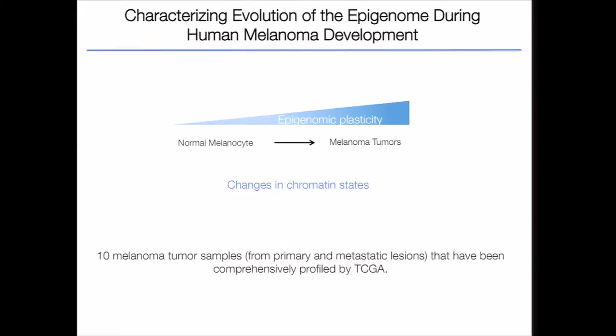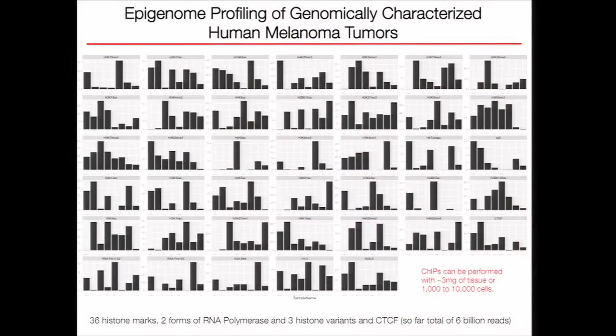Next, we switch our focus from cell line data and would like to know what is happening from normal melanocytes to melanoma tumors. For this purpose, we acquired 10 melanoma tumor samples profiled by the TCGA project. We had to optimize our HD-ChIP-seq method to use a small number of cells, as the tissue source was finite. Currently, we can ChIP an antibody for 1,000 to 10,000 cells. So far, we have profiled 36 histone marks, two forms of RNA polymerase, three histone variants, and the genomic insulator CTCF for eight tumor samples, generating 6 billion reads. We think this is the biggest cancer histone modification dataset, though we are still in the data production stage.